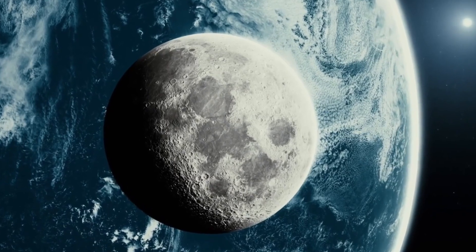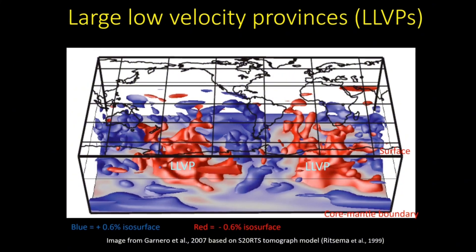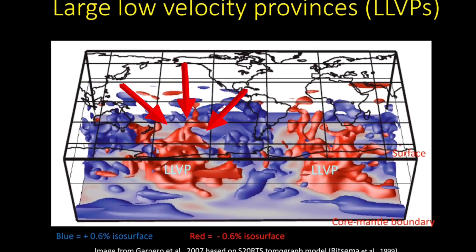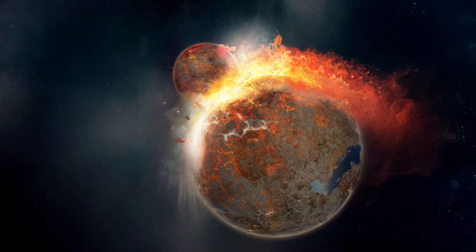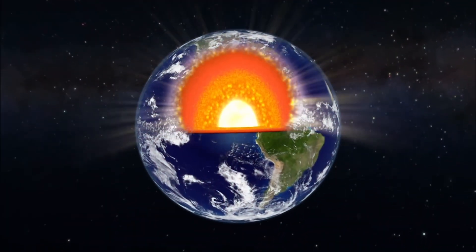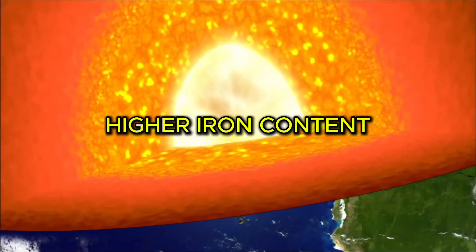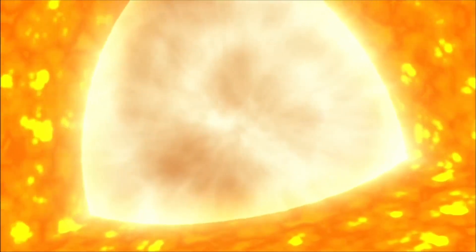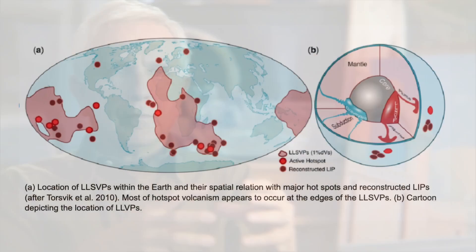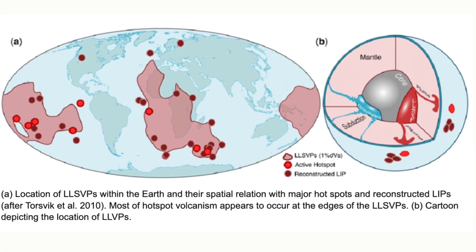Even cooler, the simulations matched reality. The returning material didn't just randomly scatter — it landed in regions that line up with where we actually see the LLVPs today, under Africa and the Pacific Ocean. And the simulations went deeper, literally. They showed that Theia's leftover chunks would have different properties from the rest of the mantle — things like higher iron content, higher density, lower seismic wave speeds, and higher temperatures. All of these match real-world measurements of the LLVPs from seismic and geodynamic research.